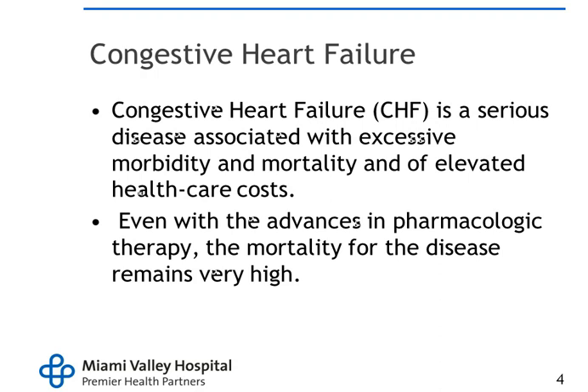Because of CHF and the excessive morbidity, these patients have pulmonary edema, they can't walk even 10 feet without taking a break, they've got chronic heart failure, they develop coronary artery disease, and it's downhill from there. They have a very high mortality rate, and most people with congestive heart failure remain ill for quite some time. Even with advances in pharmacological therapy, the mortality for the disease remains very high, because the heart is simply weak and can't keep up.